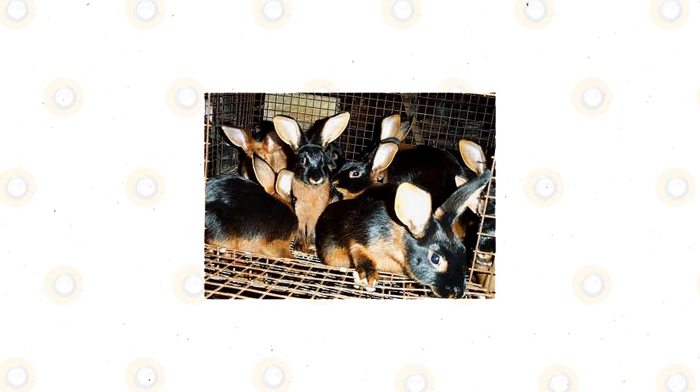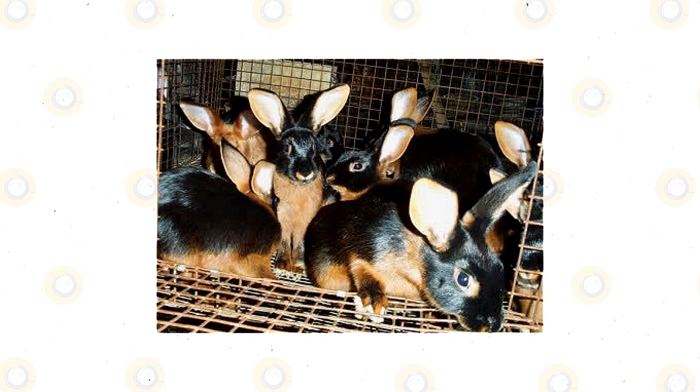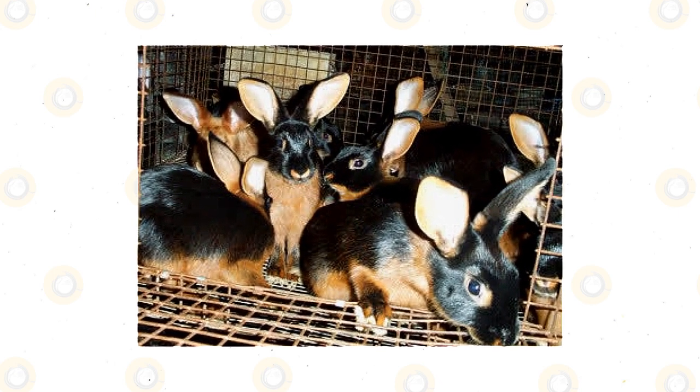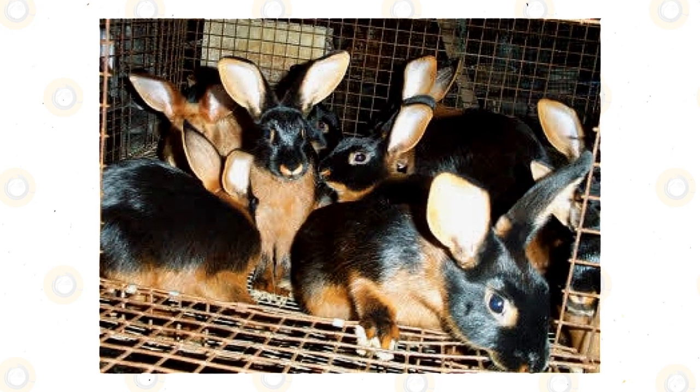Just like all rabbit breeds, the tan rabbit will eat its droppings because these still contain nutrients. After eating them once, they won't do it a second time. No one knows exactly why rabbits do this, but you can prevent it by removing their droppings as soon as you see them.